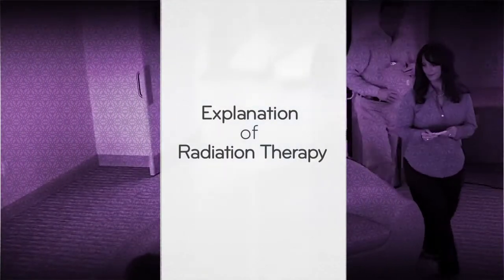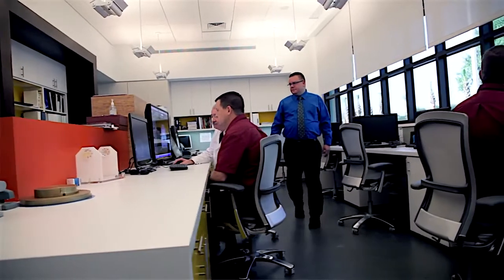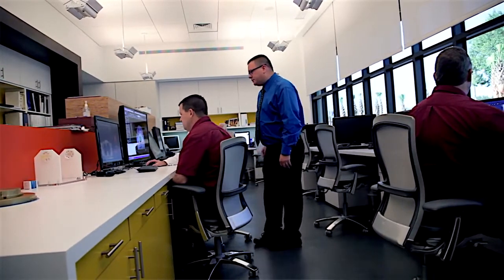At the Ackerman Cancer Center, we're committed to taking patients from diagnosis to survivorship. We are here to provide high-quality, state-of-the-art, focused radiation treatment for our cancer patients. Radiation therapy is the use of ionizing radiation to control the abnormal growth of cells, whether they're malignant or benign.